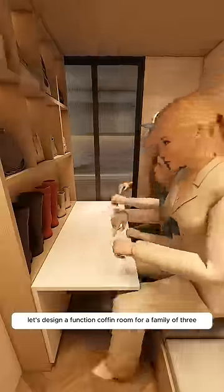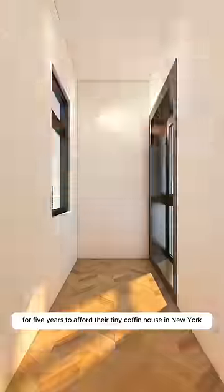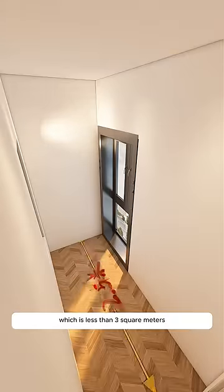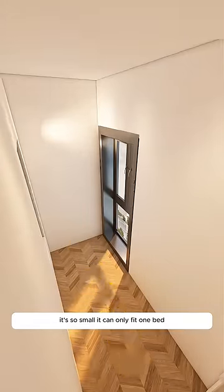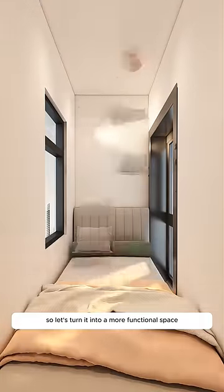Let's design a functional coffin room for a family of three. This couple worked hard day and night for five years to afford their tiny coffin house in New York, which is less than three square meters. It's so small it can only fit one bed, and only Alice can sleep on it. So let's turn it into a more functional space.